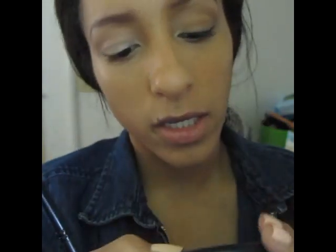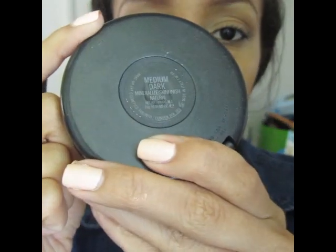Next, I want to take a skin tone color and I'm actually using my MAC Mineralized Skin Finish in Medium Dark. I used this over my foundation and it's the closest thing to my skin tone, so I'm taking this on a fluffy brush, placing this on my lid.